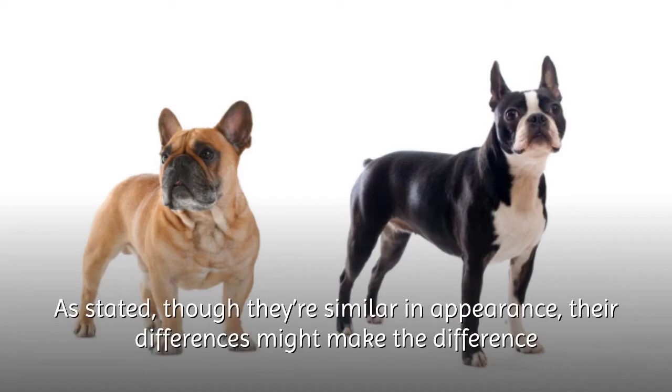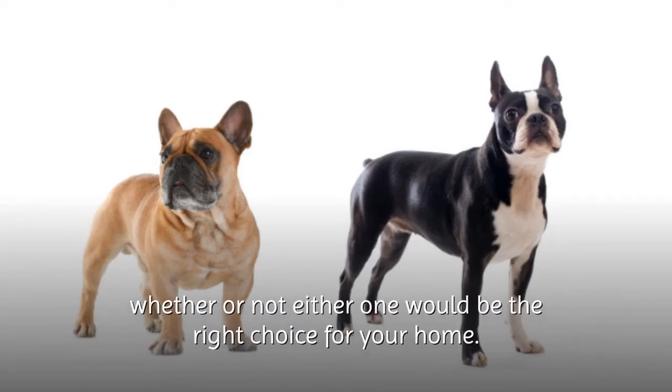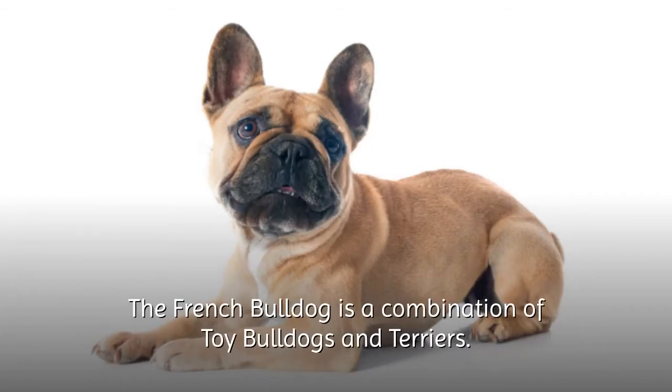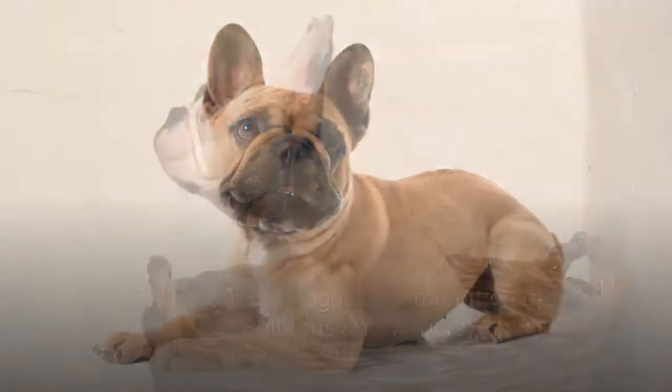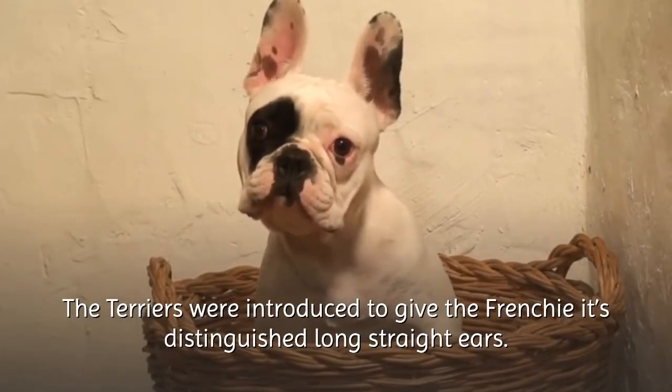Though they're similar in appearance, their differences might make the difference whether or not either one would be the right choice for your home. First, let's get to know the French Bulldog. The French Bulldog is a combination of toy bulldogs and terriers. The terriers were introduced to give the Frenchie its distinguished long straight ears.